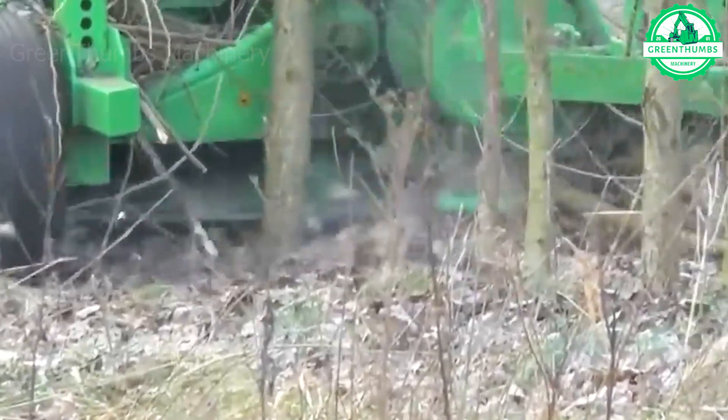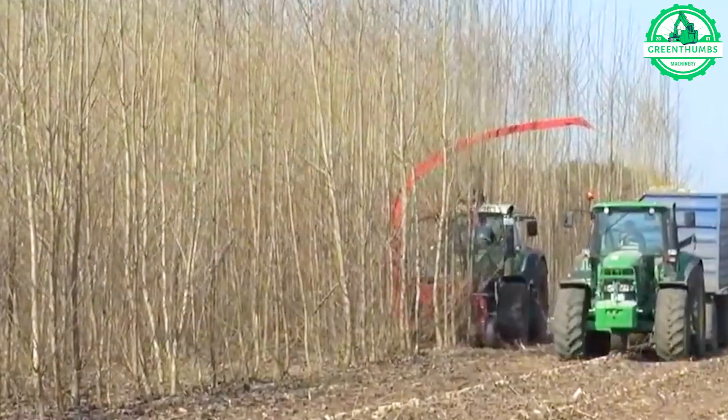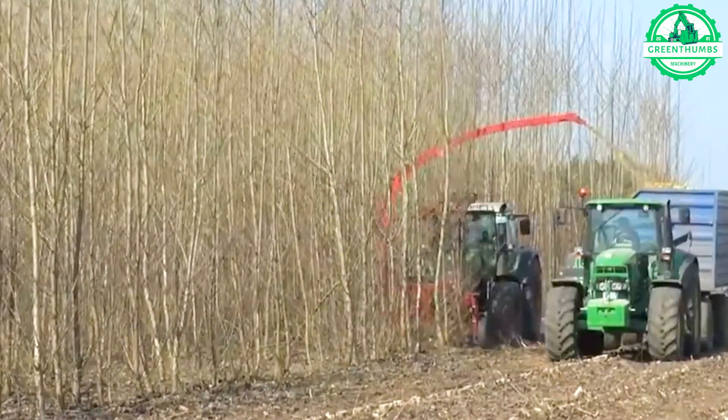This machine, efficiently cutting and shredding large trees, embodies the lumberjack's ultimate tool for unmatched effectiveness.